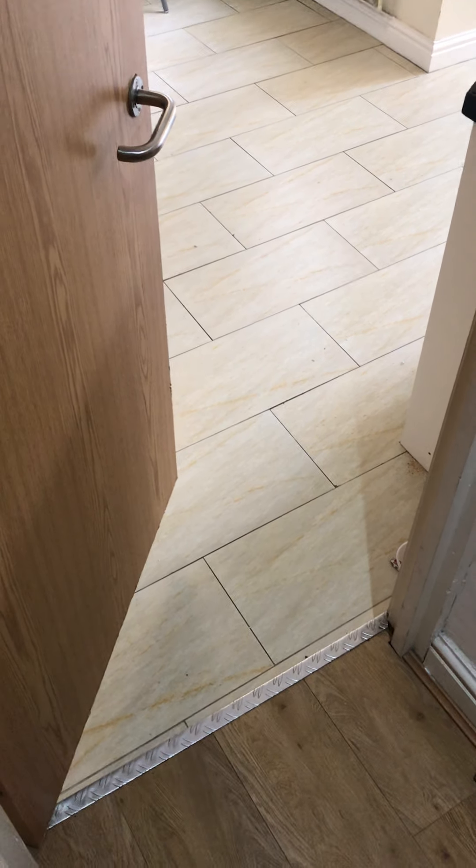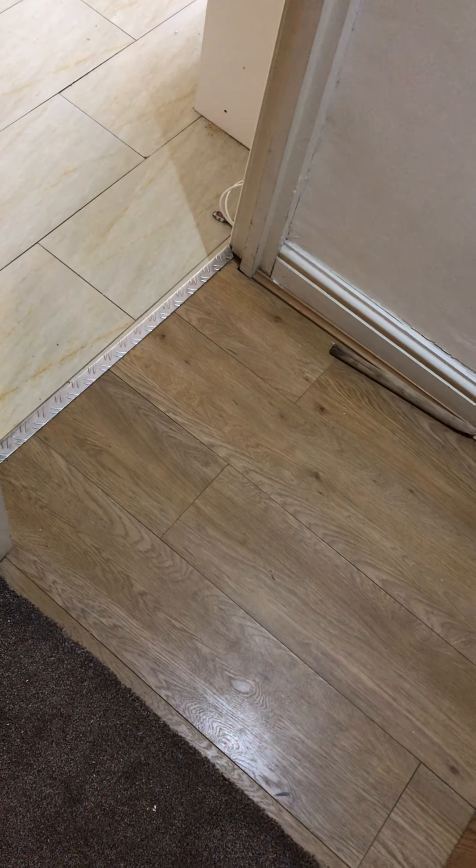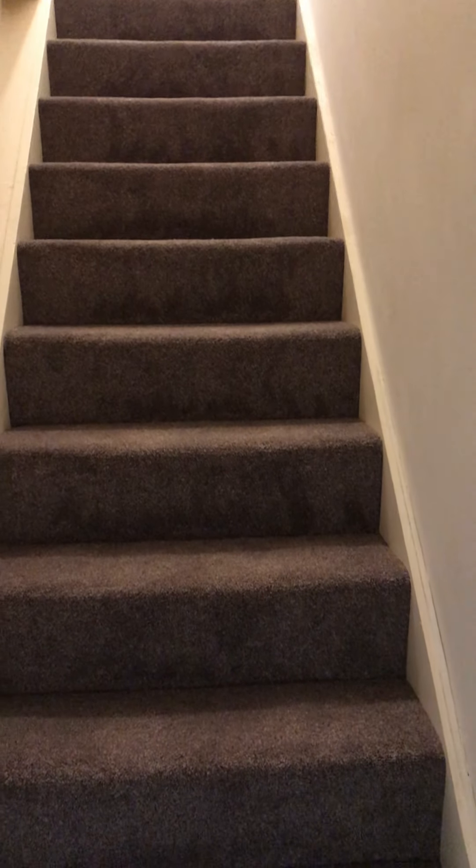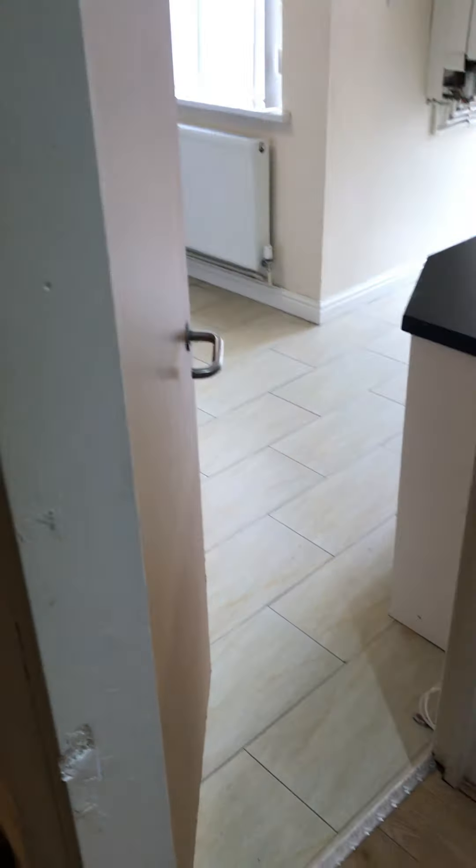This is Flat 2 in 27 Gordon Road. This is your flat front door. As you come into the front door you've got a small entrance hall, and then you've got the stairs to the left which lead upstairs to the second two bedrooms. This is a duplex apartment.